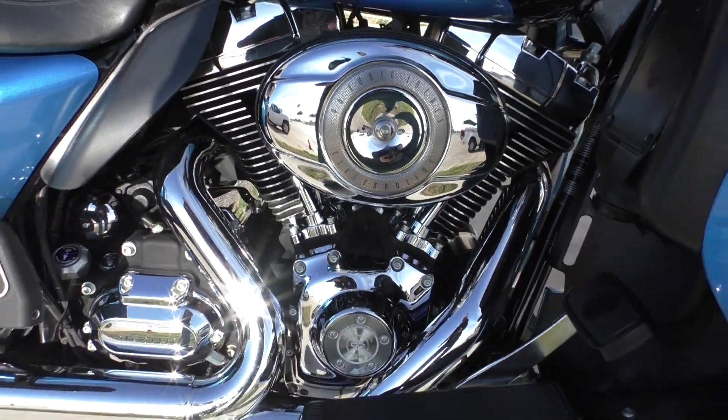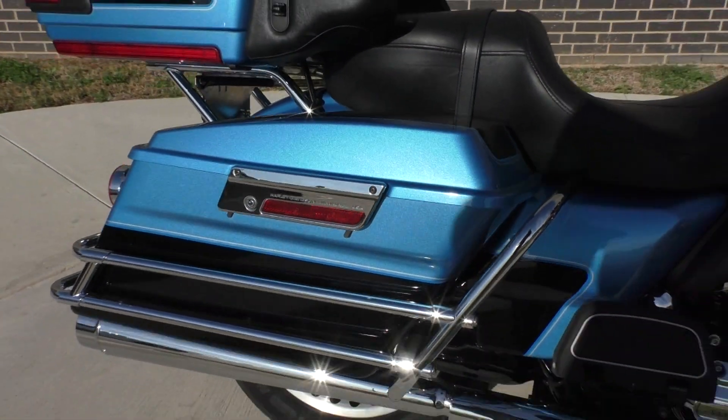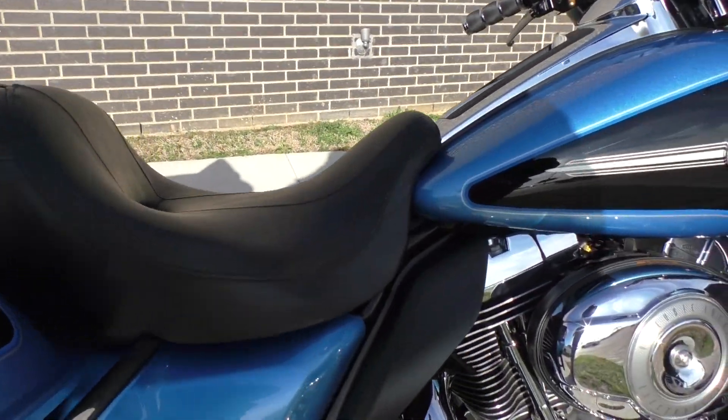96-inch motor, six-speed transmission, fuel injected. Some aftermarket slip-on pipes.